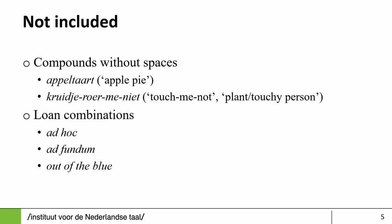What do we not include? We do not include compounds without spaces. In Dutch, apple pie is glued together in one word, so this will not be treated in this particular project but it will be dealt with in another project at our institute. The same applies to loan combinations — 'ad hoc,' 'ad fundum,' 'out of the blue' — we do not deal with them within this project.